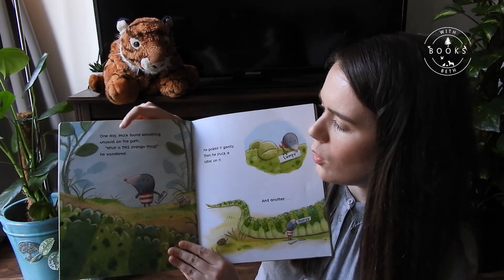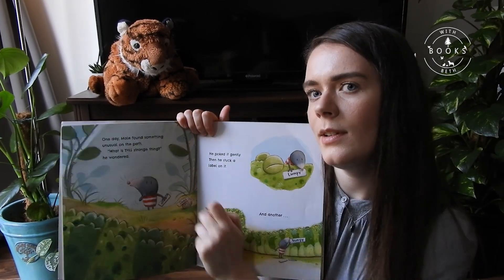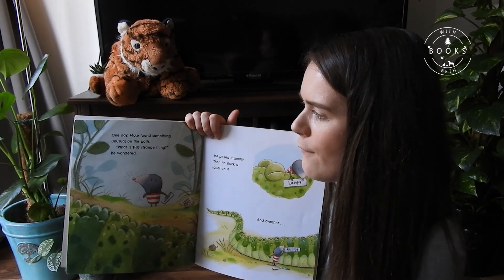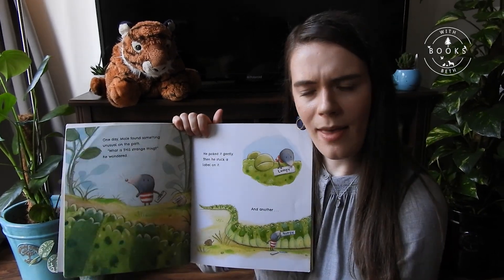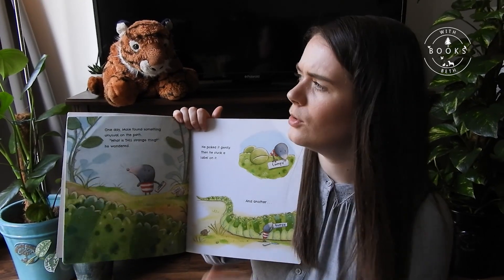One day, Mole found something unusual on the path. 'What is this strange thing?' he wondered.